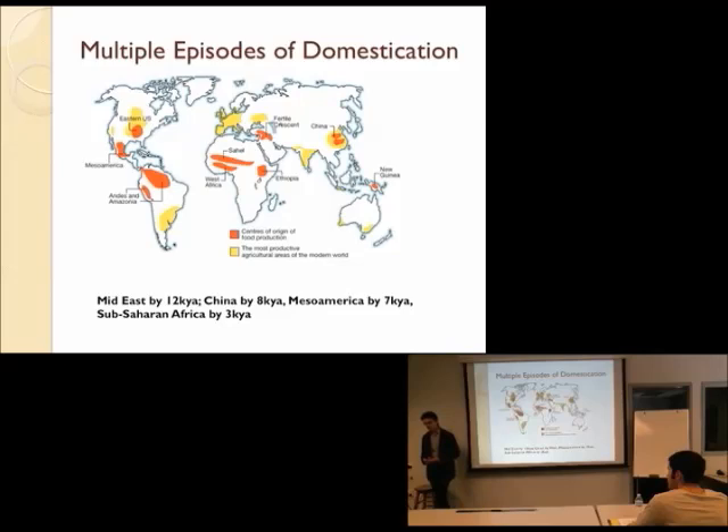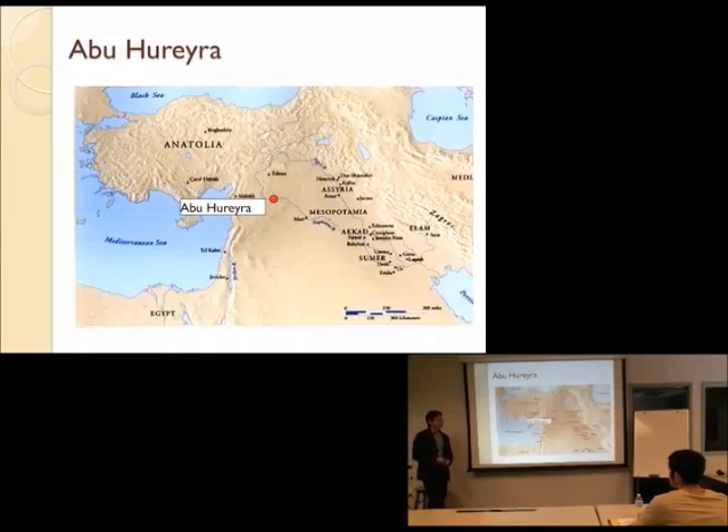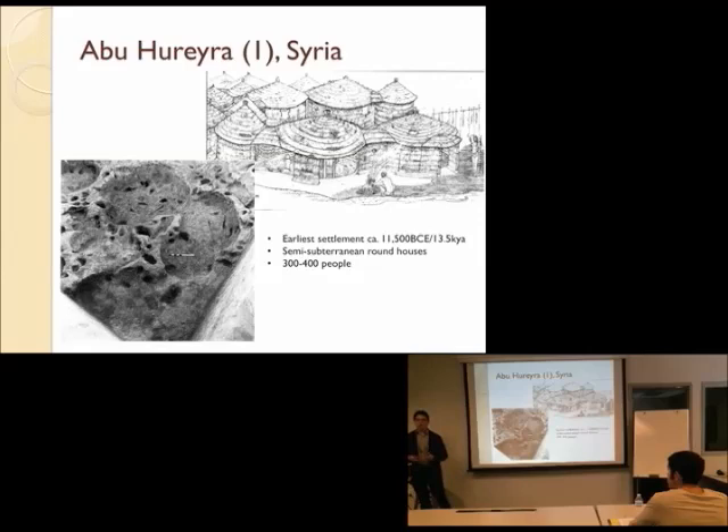Here's a site that really straddles the line between pre-farming and farming. It's called Abu Huraira, and it's in modern-day Syria. We talk about Abu Huraira in two different periods or occupations. The earliest settlement is pretty old — about 11,500 BCE, or 13,500 years ago — really at the edge of the beginning of farming. There's an improvement in the climate of the area at this time that does allow people to be sedentary. The environment is really good in this area at 13,500 years ago.